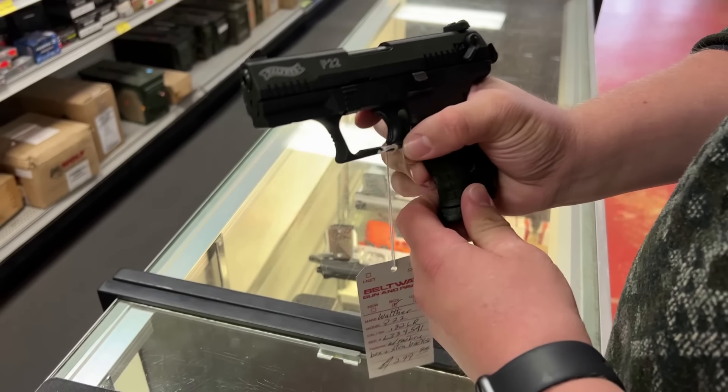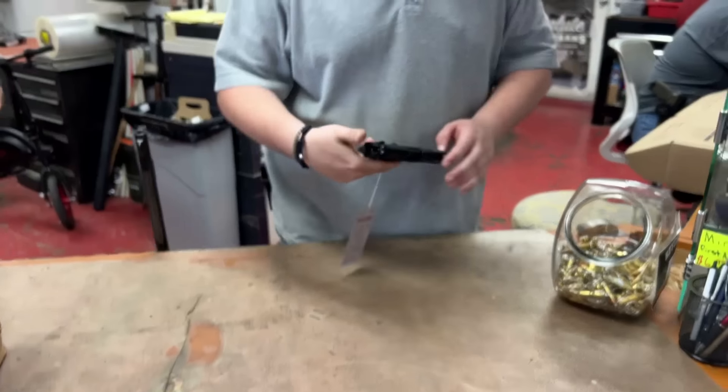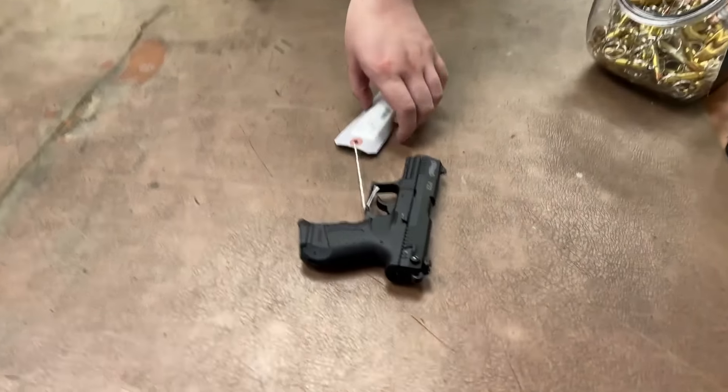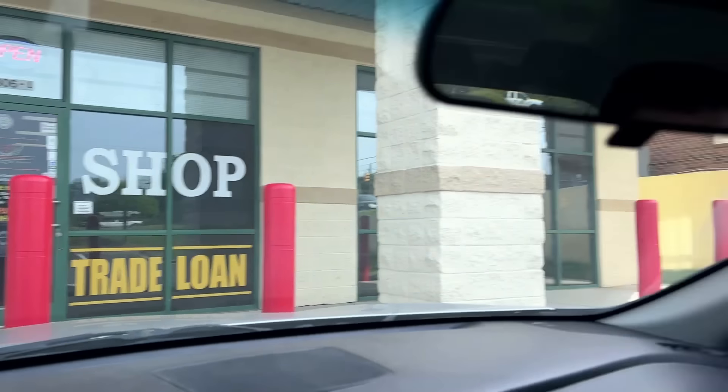That one does have a threaded barrel - there's a threaded barrel adapter underneath with half-by-28 threads. I think Brett might have found a winner. We found a lot of good stuff in there, but we've got to check out American Pawn and Gun. They've got the scooter, the Walther which they'll drop down to our budget, the Henry, and the derringer - a ton of good options. But we're going to check out American Pawn and then swing back to at least try the scooter while it charges up.